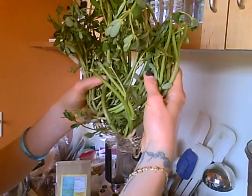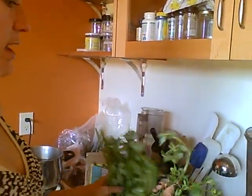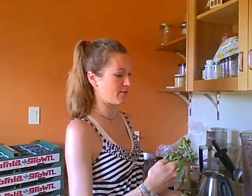It grows like this — gardeners usually weed it out, but it has really good omega fatty acids and it kind of tastes like sorrel to me. It's got a lemony flavor.